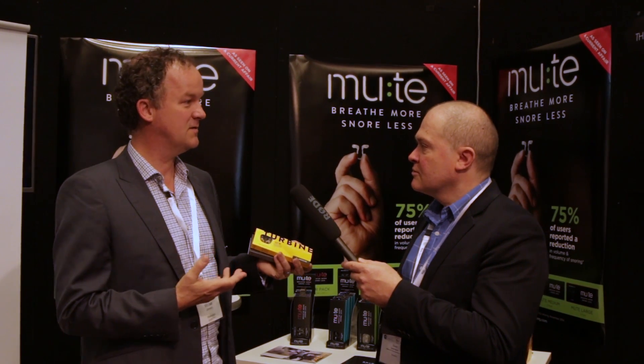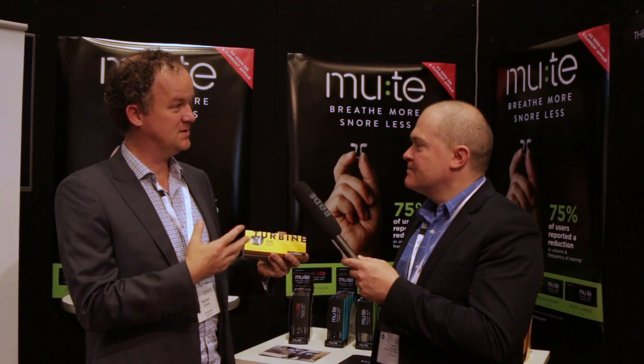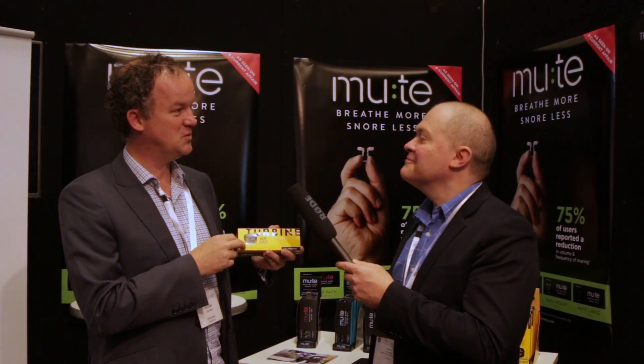We were very lucky in that the first year we launched it, we had a guy called Chris Froome — a well-known cyclist. He started using it in the Vuelta a España, and then gave us a lot of feedback on it, which we used to redesign the product. We then relaunched version three of the product this year, and this is what he wore when he won the Tour de France this year, which is fantastic.